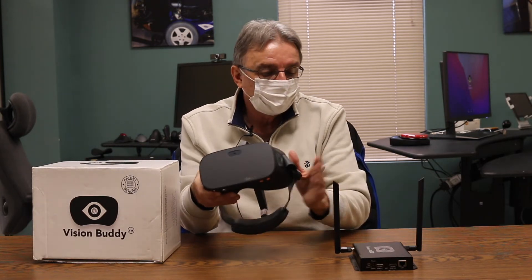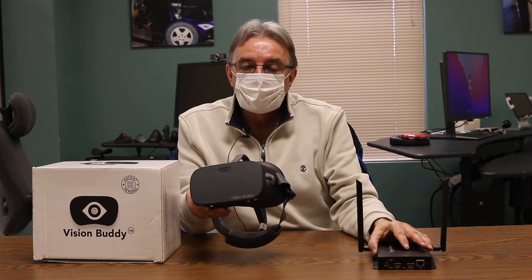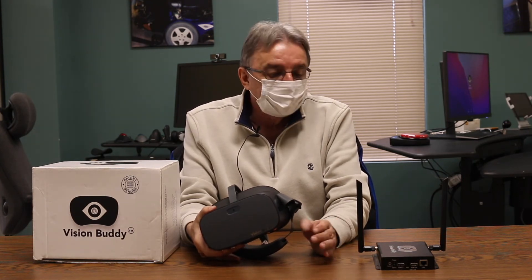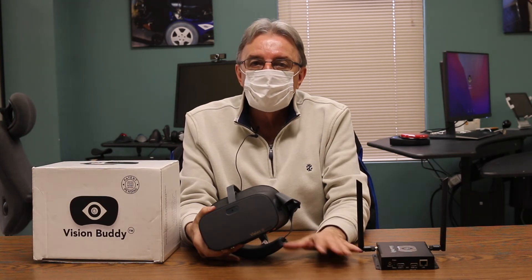It comes with a transmitting device, and what that allows us to do — you can stream content into the device, either from cable TV or direct TV dish.